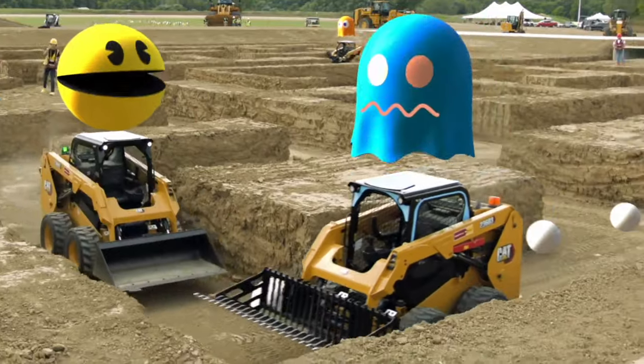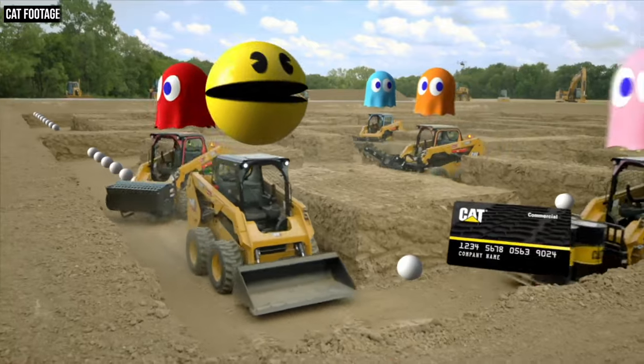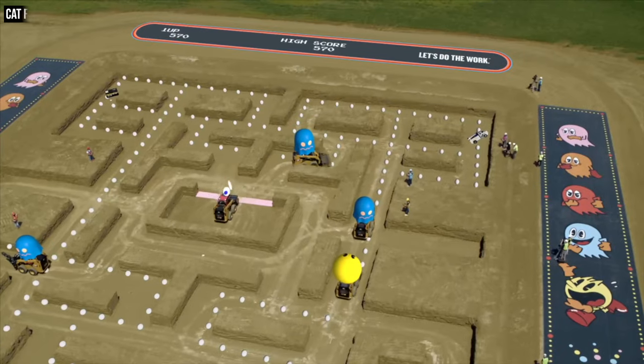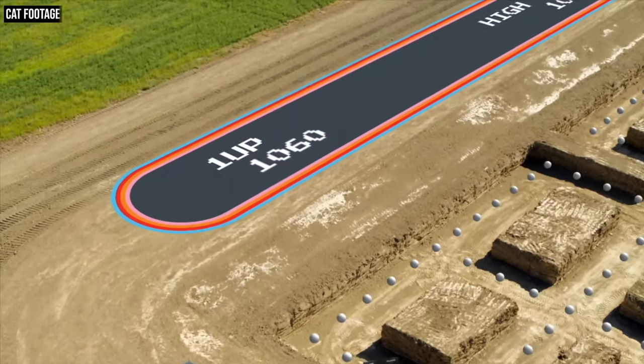At the end of the day, Jeff's incredible animation paired with great video editing, great footage, and Caterpillar's attention to detail resulted in a group of players getting to play a real-life game of Pac-Man — and for viewers, it delivered a smile near the end of what had been a pretty rough year. That wraps up our look at what it was like to play in and animate the largest game of Pac-Man ever played, built and played with Cat machines.